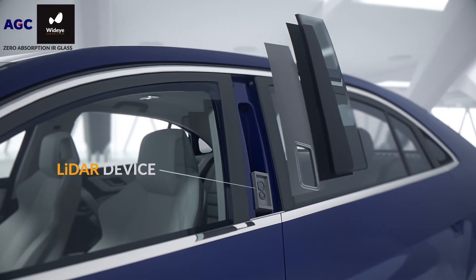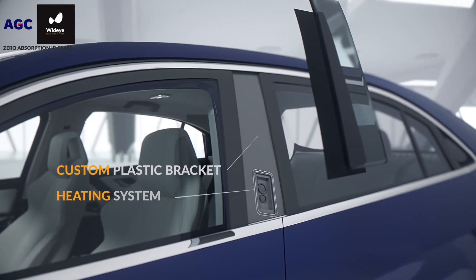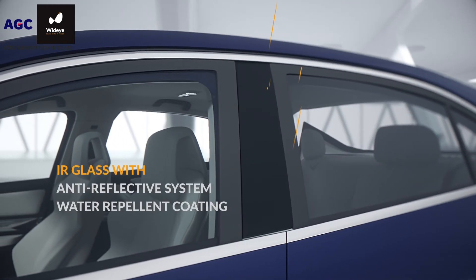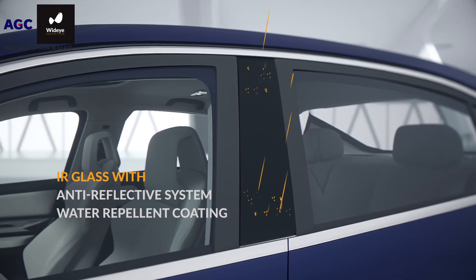WideEye glass can also be used for glass trims with a dark-colored finish, not just to seamlessly integrate multiple sensors all around the car, but also to bring real design benefits to your models.